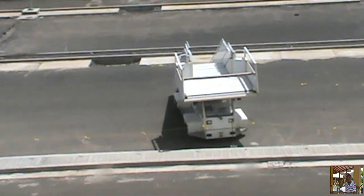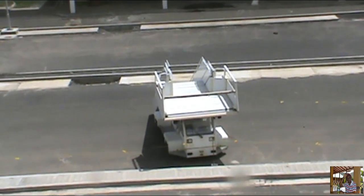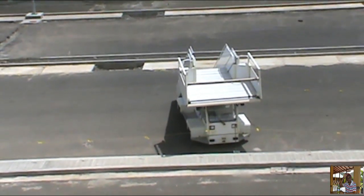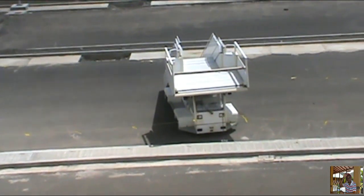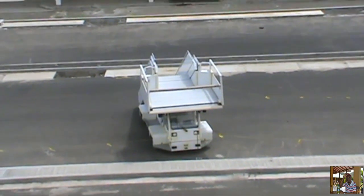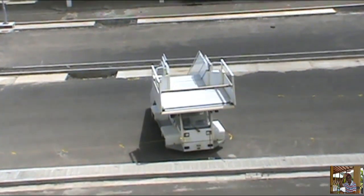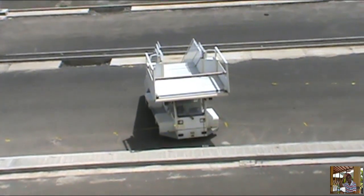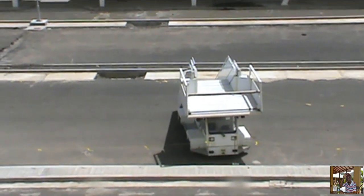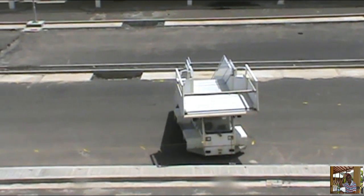Here we have one of the two mobile staircases for the aircraft. There is supposed to be another one but I think it is still somewhere at the port. This one has been delivered here at the airport site and no doubt will be used on those aircraft that are not high enough to use the jet bridge. This is the mobile step ladder — you see them going to aircraft and raising up so that passengers can step off and come down to the ground.